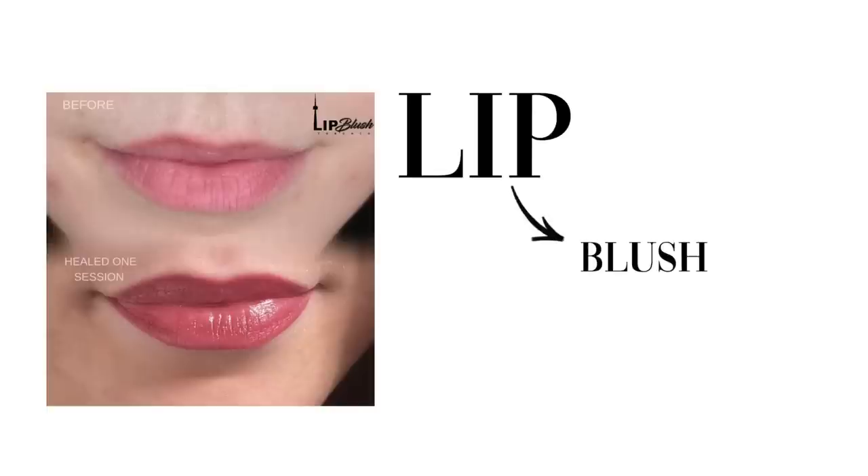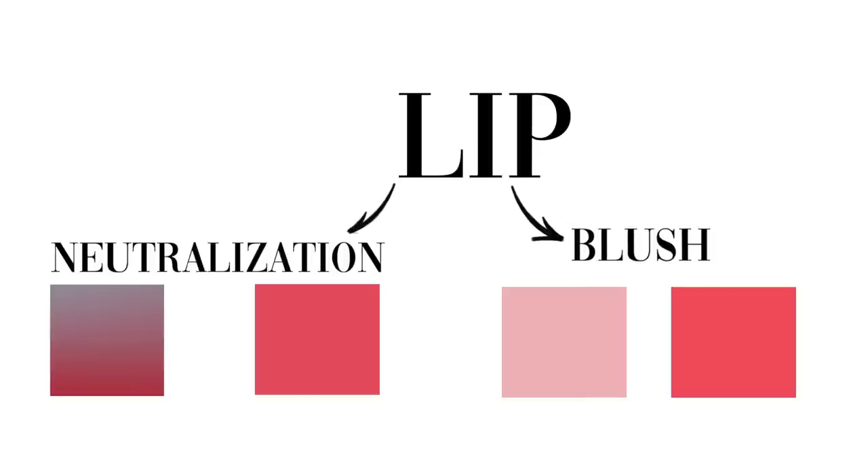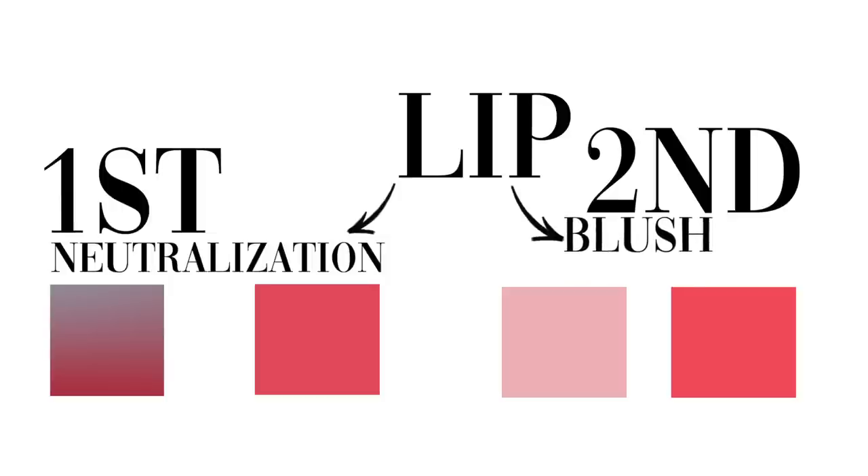Lip blush is only about creating more saturation to the lips. So if someone is a good candidate for lip blush, they would have just paler lips where they always feel like they need lipstick on — they don't need neutralization. But for someone like me, they have to do neutralization first and then lip blush second.